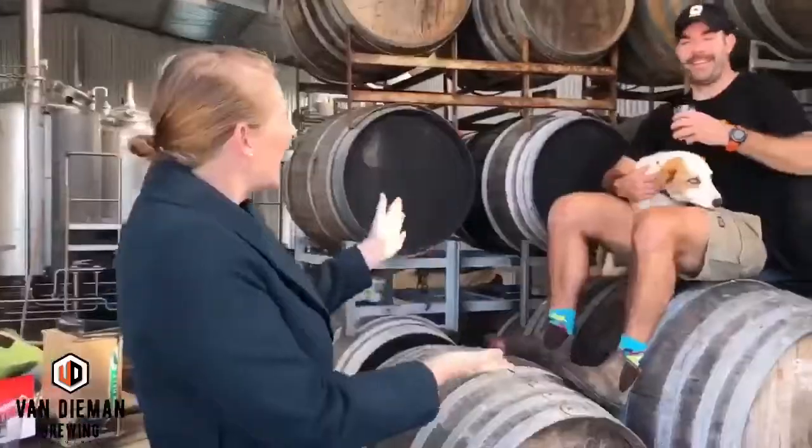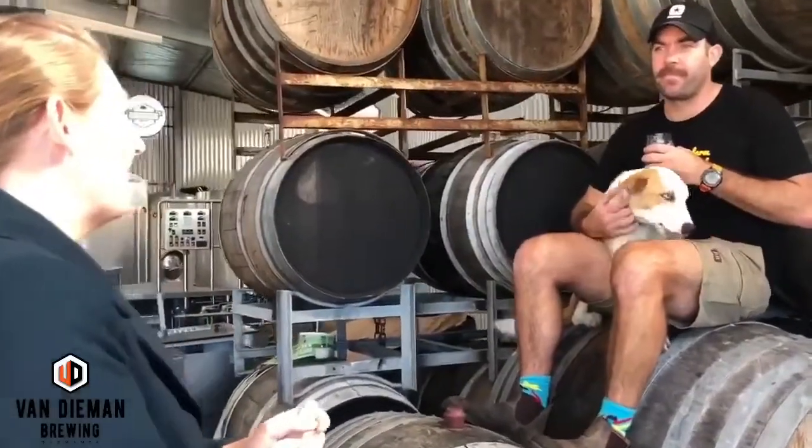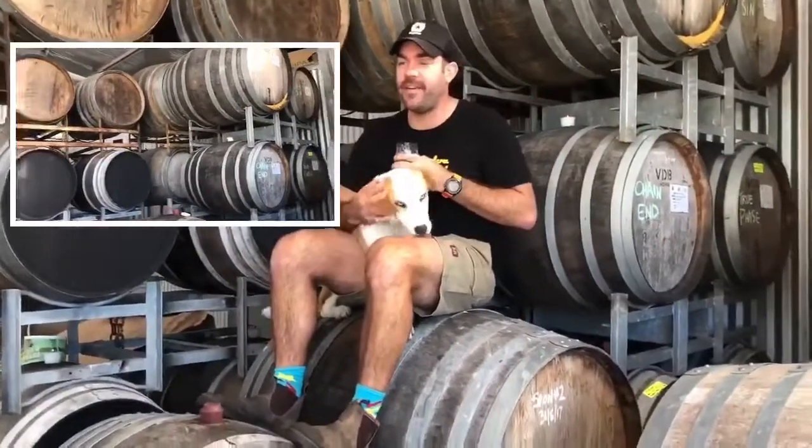We're at Dan Deeman Brewing with Will and Barley. Hi Sarah, how are you? I'm good. Tell us a little bit about what you do here. So we're a small independent brewery based out of Evandale.